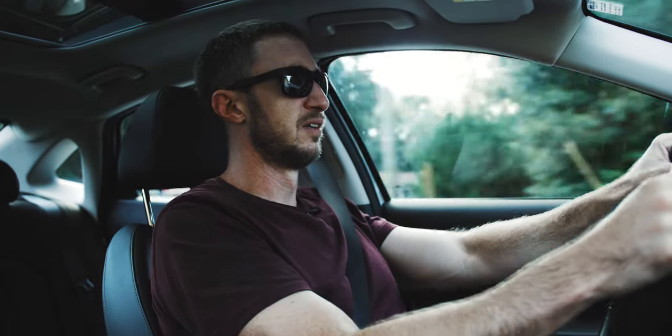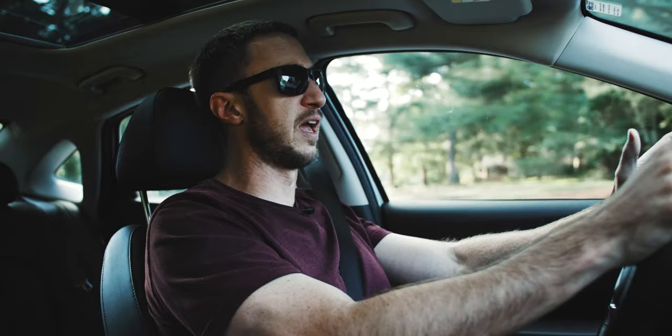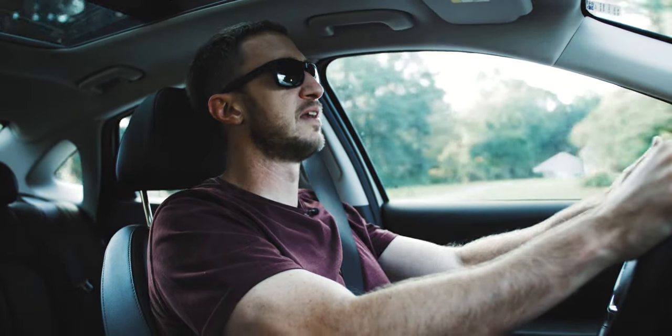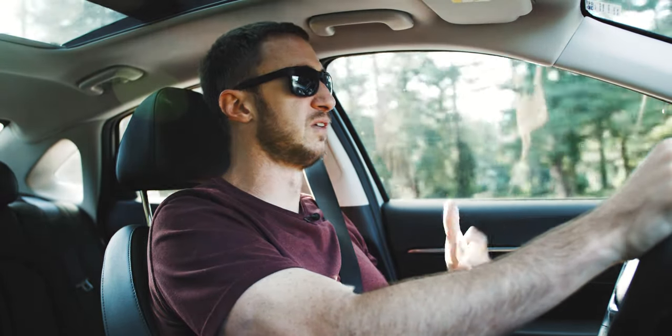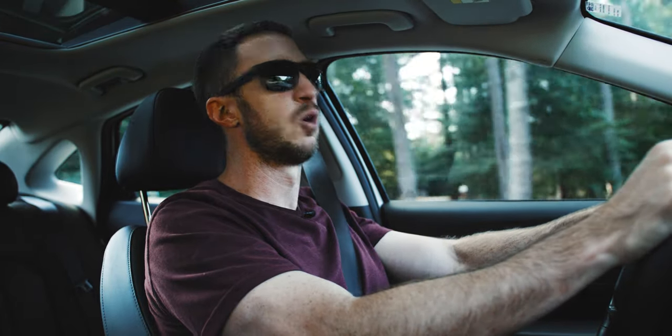I know what you're thinking if you watched my last video: I had the Kia K5 last week and now I have the Hyundai Sonata, which is basically the same car — it's just Hyundai's version of it. So the real question we can hopefully answer in this review is: K5 or Sonata?